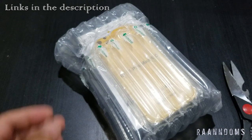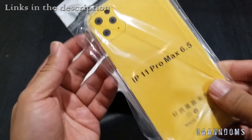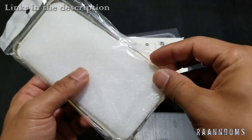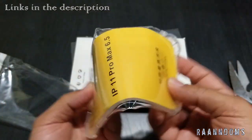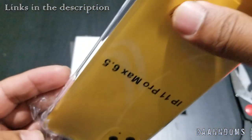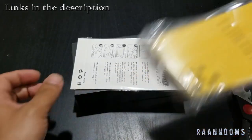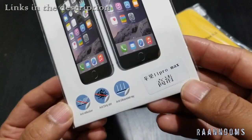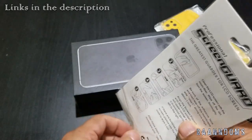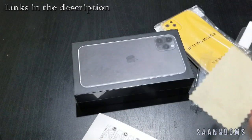There you go — very secure. This is a clear case for 11 Pro Max 6.5. It's very soft. They sent it as a gift, I guess — I didn't choose a case or screen protector when I bought it. I just bought the phone, and they actually sent the case and screen protector, which is good. Screen guard for 11 Pro Max — sometimes these don't even fit when they send them out with phones like this.